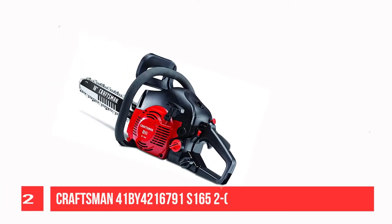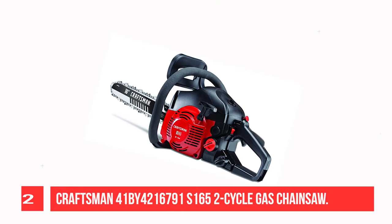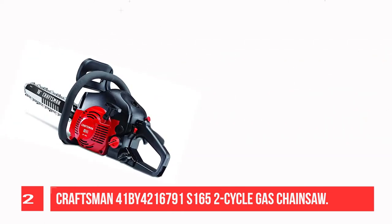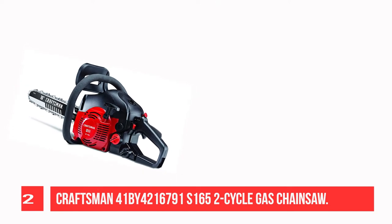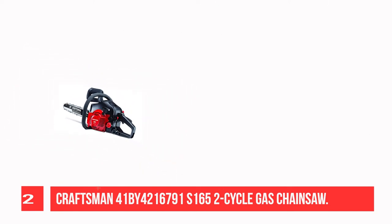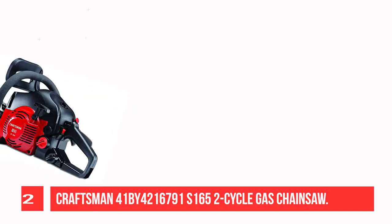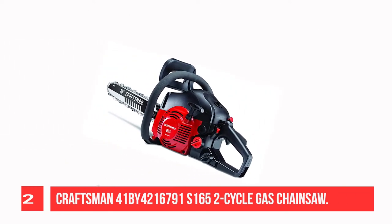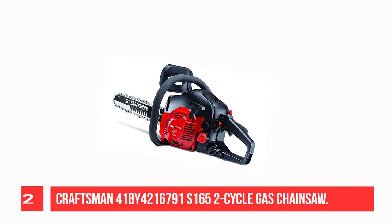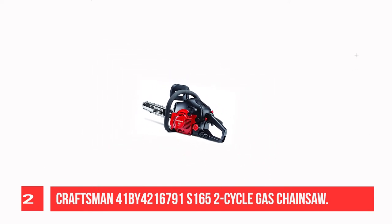Recommendation Number 2: Craftsman 41B 2-cycle gas chainsaw. The Craftsman 42cc 2-cycle 16-inch gas-powered lightweight chainsaw features an easy start, three-point anti-vibration system, and tool-free access. It is engineered with advanced power to cut through large trees and manage storm damage.